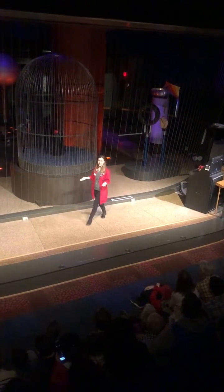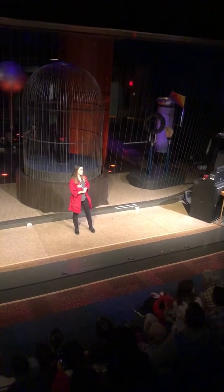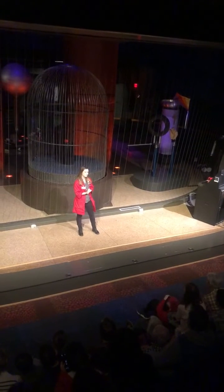Star Wars! Yes! The Imperial March. The Imperial March, Darth Vader. Incredible.